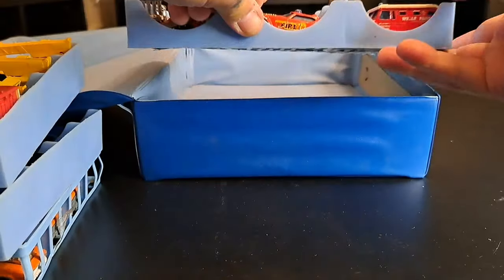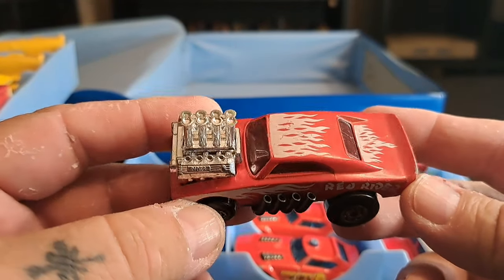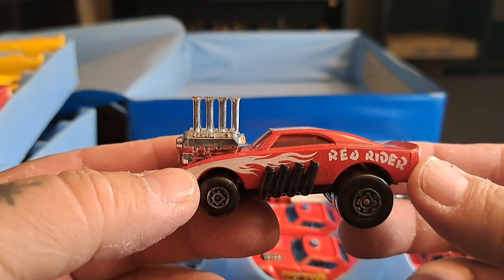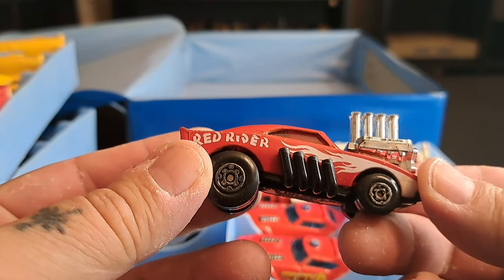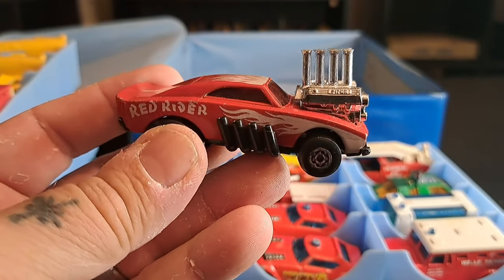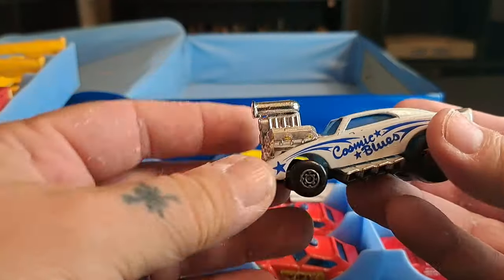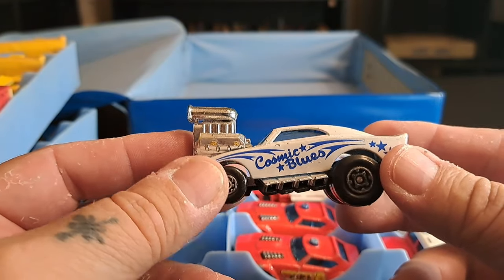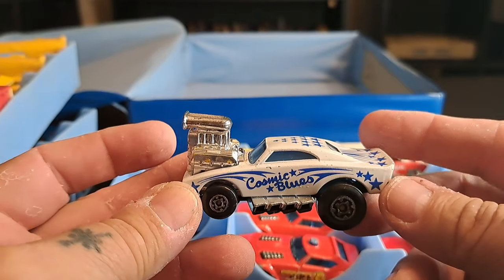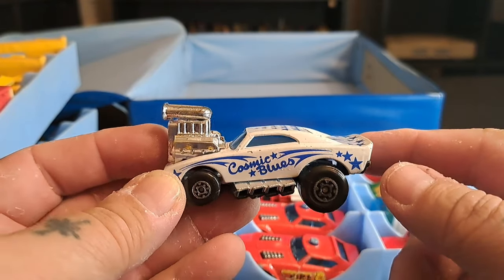Now we're going to go to the last one — this is the main one I really wanted. As you can see up close, we have the Red Rider. I was telling my wife Ronda about the Red Rider. When I was a kid, I remember in kindergarten a kid had this car and wanted to trade me the car for my French fries at lunch one day. I did the trade, and I had the Red Rider. It rolls good too. And the Cosmic Blues, baby — these are the two I really wanted.